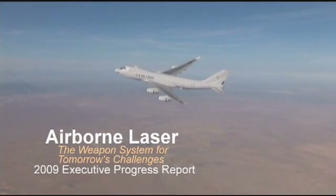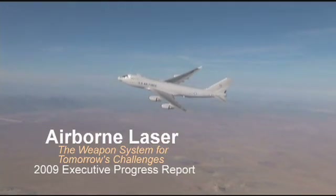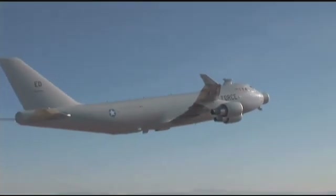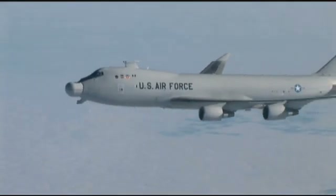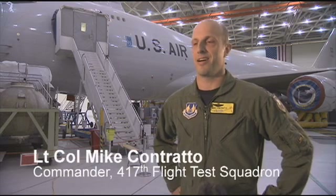Airborne Laser has demonstrated all of the key technologies needed to bring a new generation of weaponry to warfighters. After more than 500 flight hours, including sorties at full payload weight, the plane returned to Edwards Air Force Base to complete the installation of the ground-proven high-power laser and the complete beam control fire control system.